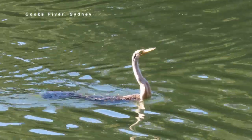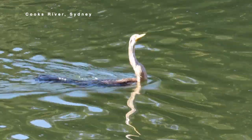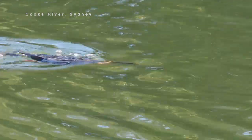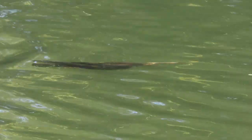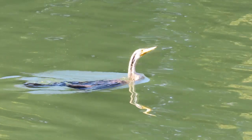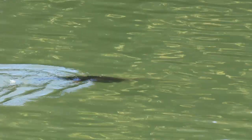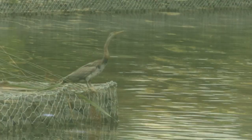They're even less buoyant than cormorants, so they ride lower in the water. Unlike other water birds such as ducks, geese, grebes, coots and swamp hens, their fur-like body feathers soak up water so they can sink with ease and swim underwater for long periods.